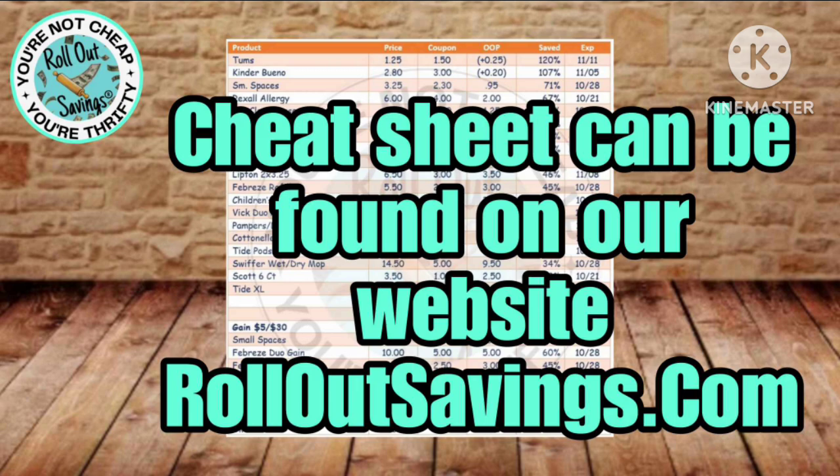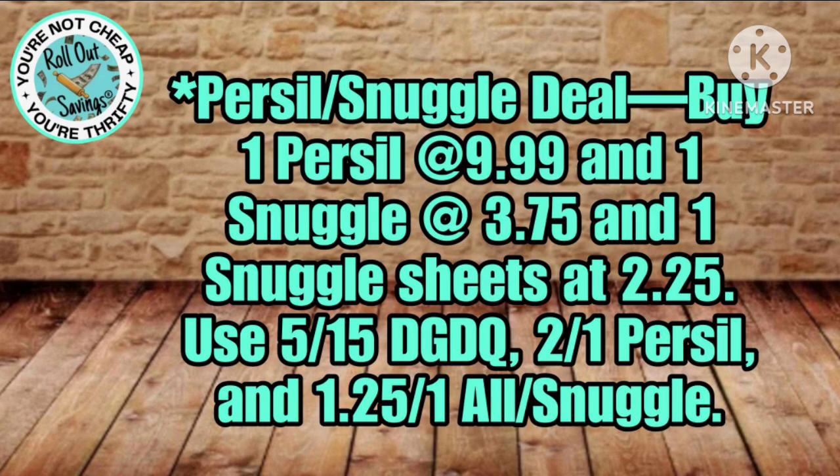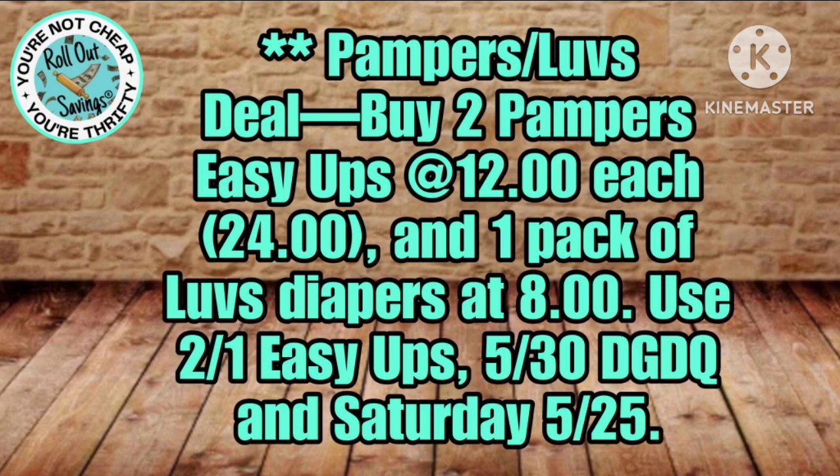As always, our cheat sheet will be on our website, rolloutsavings.com. And here are some bonus deals: with the Persil and Snuggle using the coupon shown on screen, you'll need to add $10 worth of products — whatever you want that you have coupons for — to use with your five off 25 deal. That will be $20 out of pocket. You're also going to get two Pampers Easy Ups and one Luvs diapers using the five off 30 and five off 25 deals.